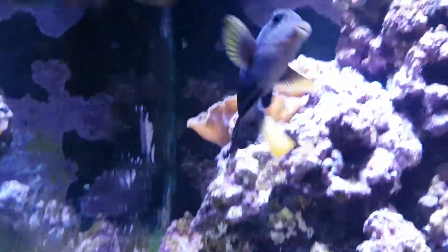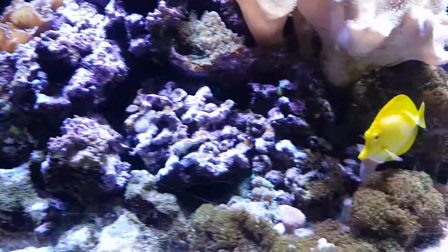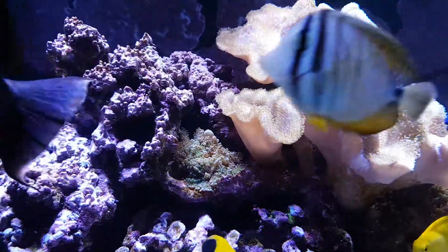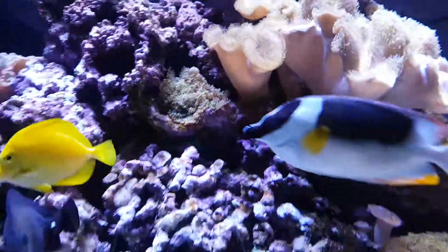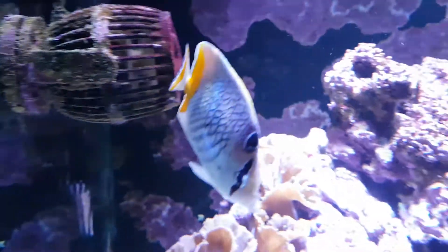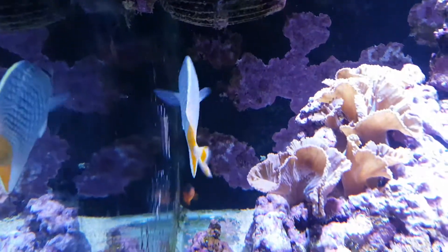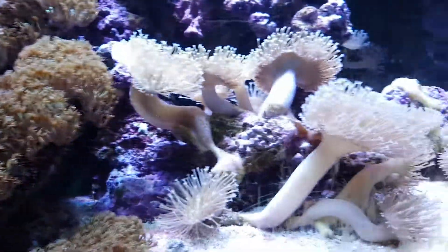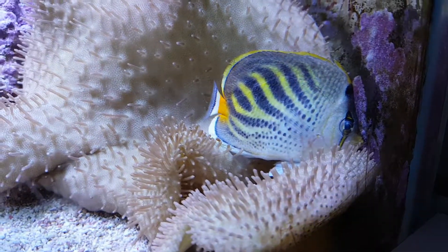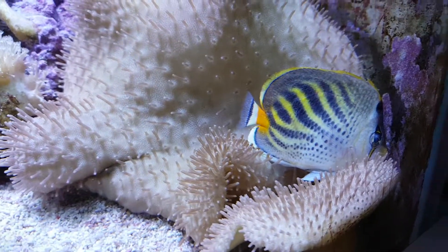The purple tang is taking a little bit of a beating from the others at the moment, but it is out and swimming around, which is a plus. Both butterflies now have quite a lot of white spots on them. This one that didn't show any signs has now got quite a lot, but it is a light colour so it's hard to see. The breathing again is quite accelerated. This dot-dash fish has always had a large volume of white spots on it and it has really taken a turn for the worse.